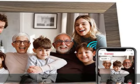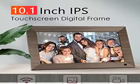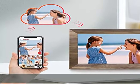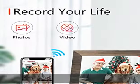Easy-use touchscreen provides convenient operation, particularly friendly for older or non-techies. Wireless sharing digital photo frame — only need to connect to wireless network, download the Frameo app which is available for both Android and iOS mobile phones, then your families and friends can share moments to the frame with multiple convenient methods.